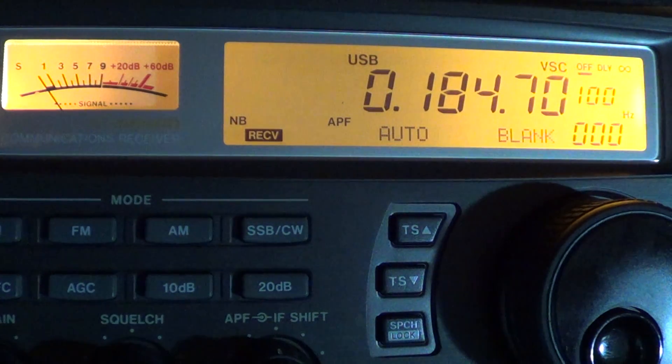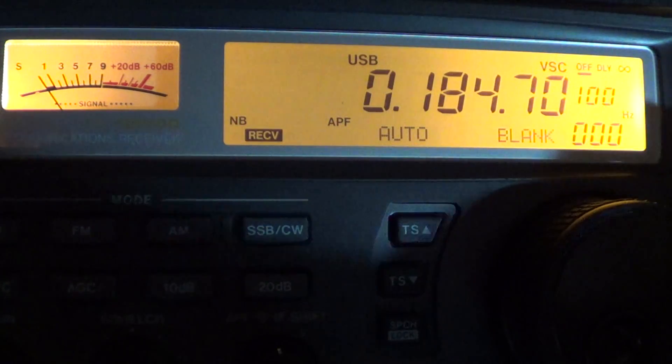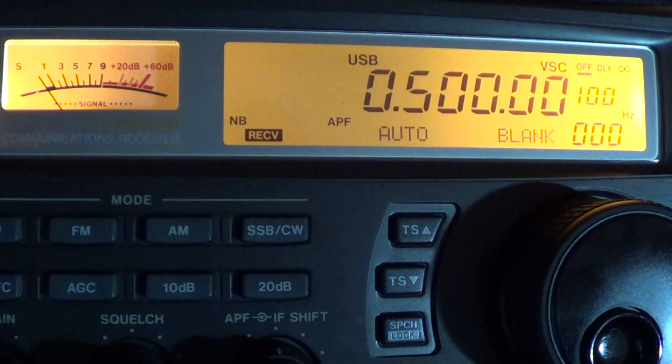The longwave band goes from the beginning of the spectrum up to technically about 500 kHz. 500 kHz was once a distress frequency — one of the main frequencies used for sending a distress call. However, 500 kHz has been decommissioned as an international calling frequency, and receivers don't really use much of that frequency band anymore.